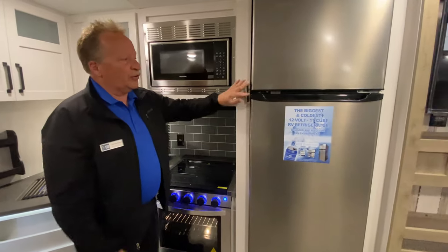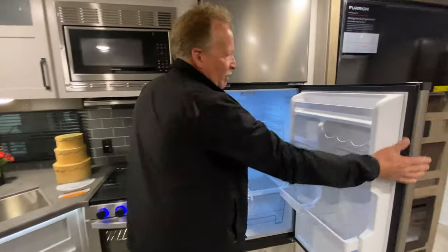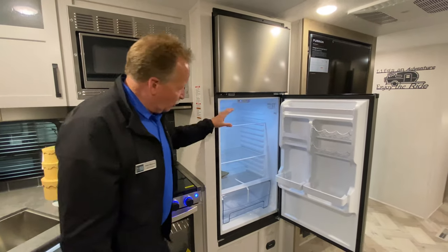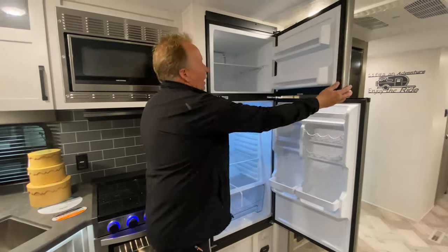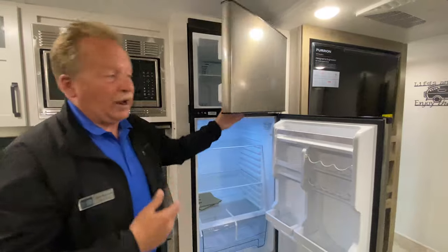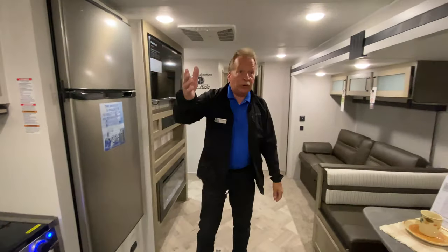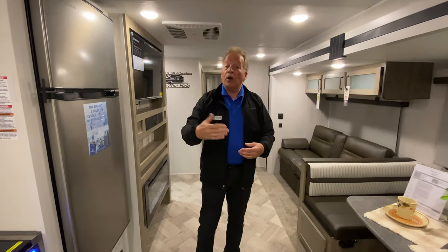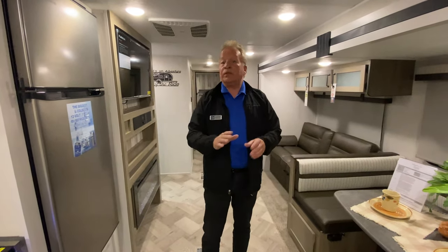Look at this 12-volt refrigerator — this thing is monstrous. Remember the old RV fridges that worked on propane? These are strictly 12-volt, and look at the space you've got. A lot of people comment about the size of this freezer — it's huge. In fact, when these are delivered from the factory three hours north, the freezers are already frozen by the time they arrive, running off the tow vehicle. That's something you didn't have in the old days with any RV.